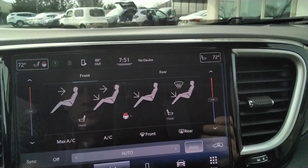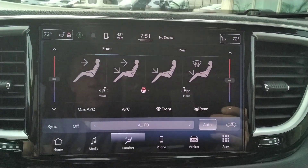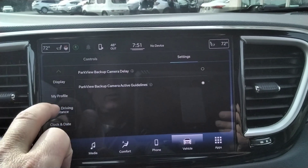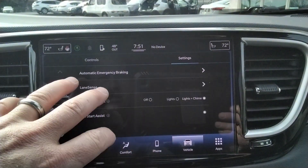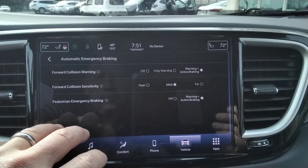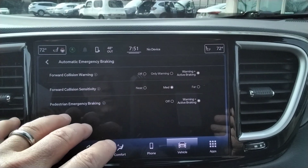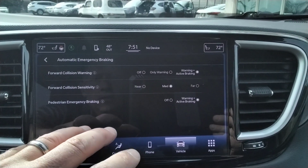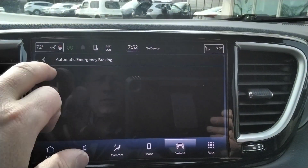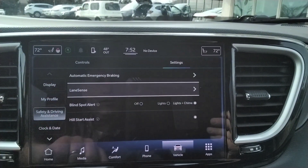Heated seat, heated steering wheel. Reverse camera. I do want to touch on some of the safety features. It has lane sense, emergency braking for the front — basically it can apply the brake. It will also detect emergency pedestrian braking. Blind spot alert, lane sense, and hill start assist.